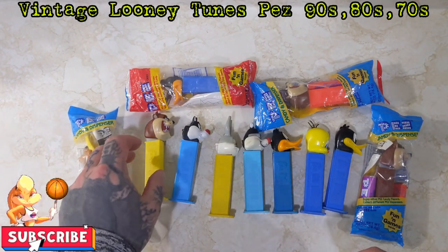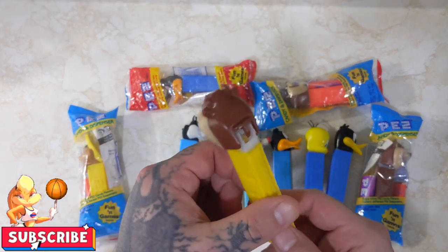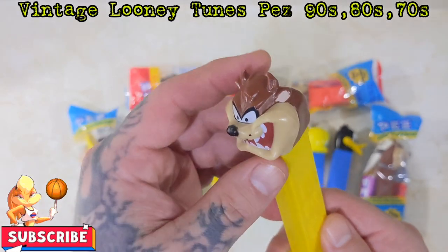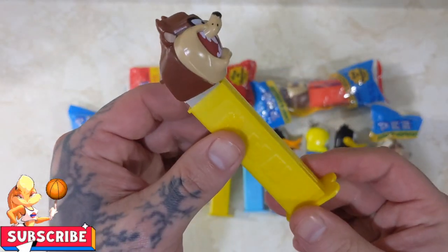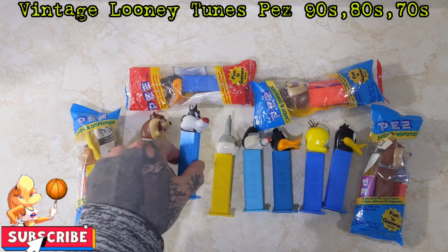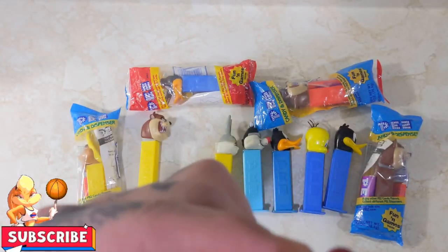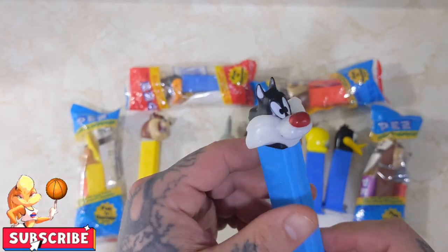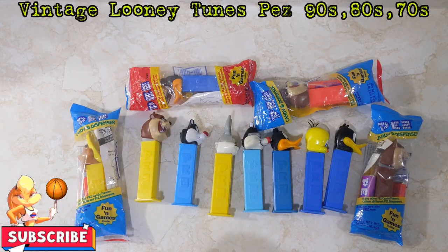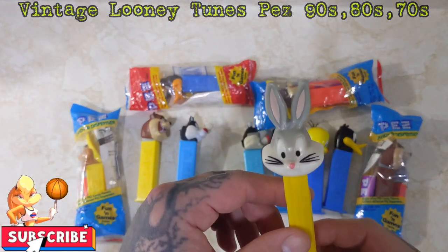We have all different characters, so we'll go into the loose ones first. Here we got a normal Taz with the yellow base. He is 1995. He's in really good shape. Pez isn't really something I collect, but if it's got Looney Tunes on it, I'm all down for it. We have a Sylvester here — just a normal, cool-looking Sylvester. He is 1995 as well. Some of these are 1995, some 1993, and none of them are in the 2000s. So these are very cool. They're in really good shape, surprisingly.